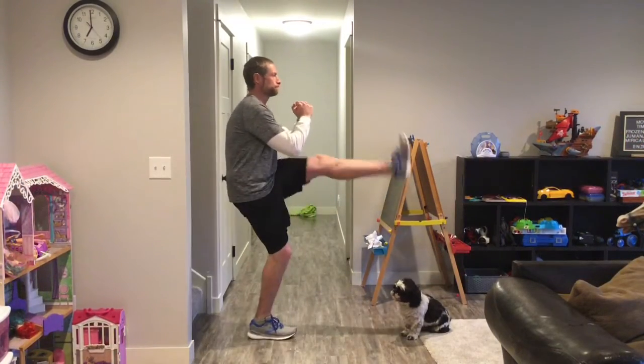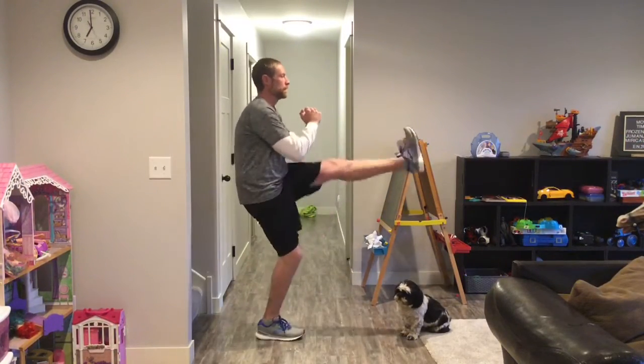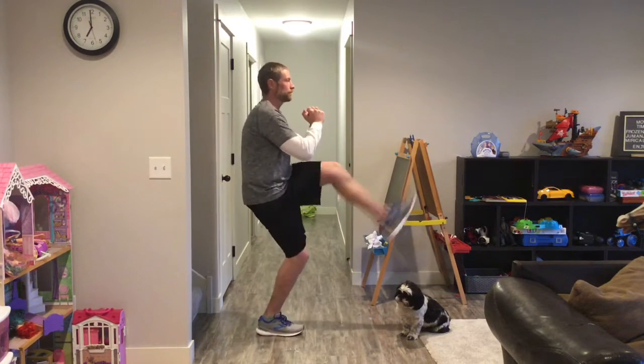Exercise number three is power kicks. Stand on one foot, lift your knee, and extend your leg as high as your waist.